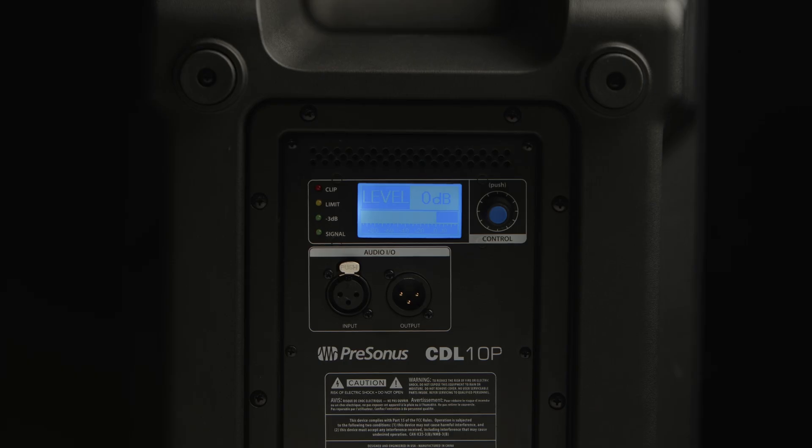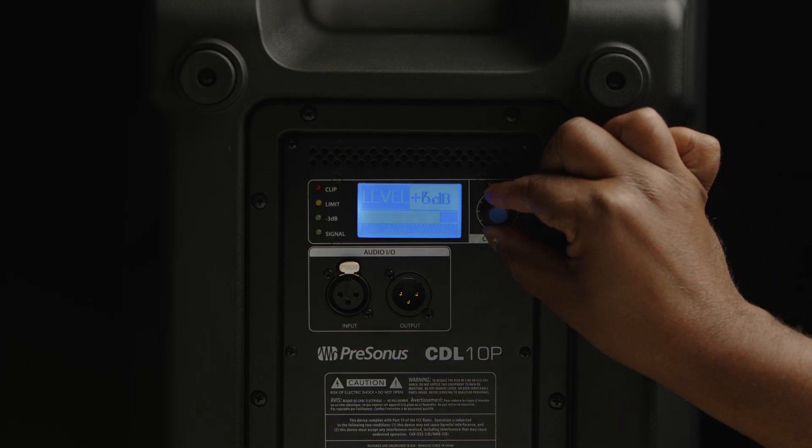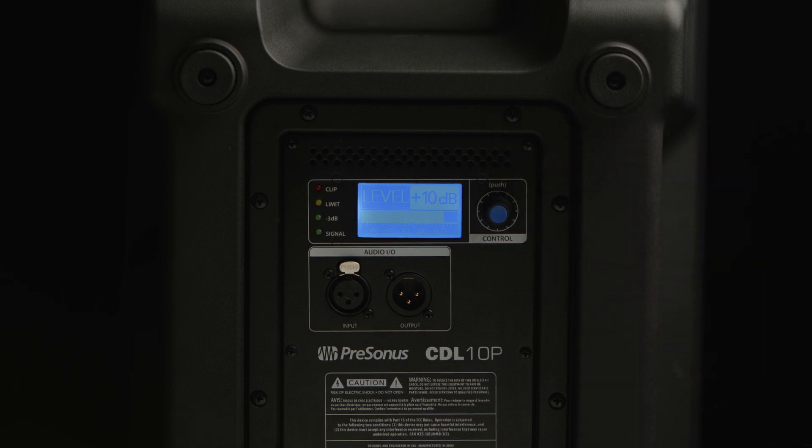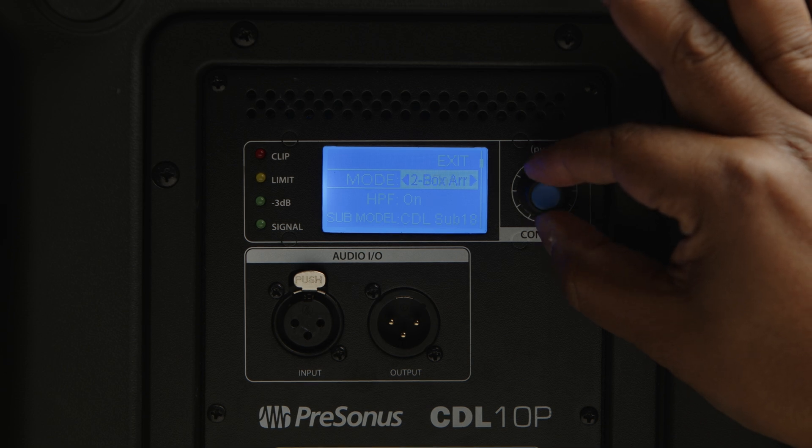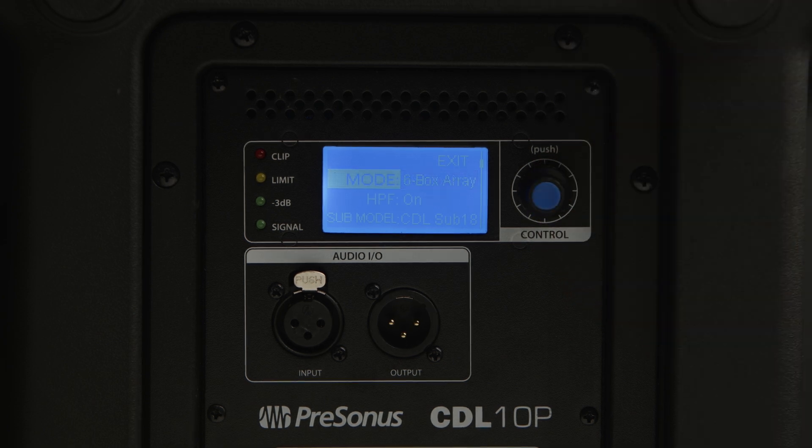An integrated menu system allows for customizing each CDL speaker's performance. For the CDL 10P, this includes a master level encoder for controlling the overall volume of the speaker, array mode options for configuring up to six boxes in an array, a high pass filter, preset modes for use with Presonus subwoofers, and menu visual optimization controls.